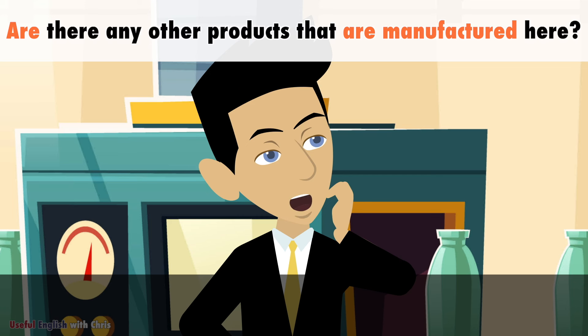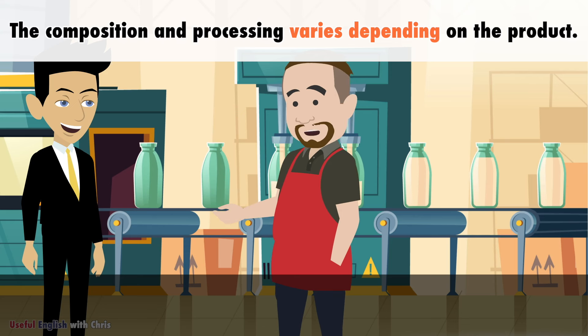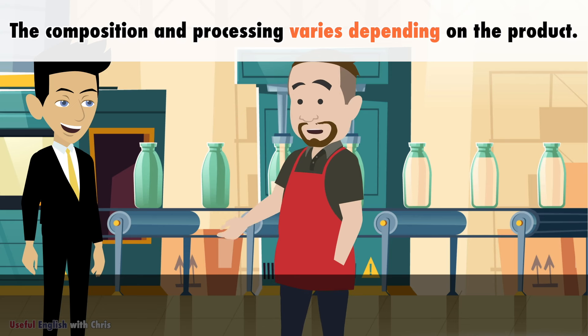Are there any other products that are manufactured here? Yes. In addition to fresh milk, we also produce yogurt, cheese and other dairy products. The composition and processing varies depending on the product.